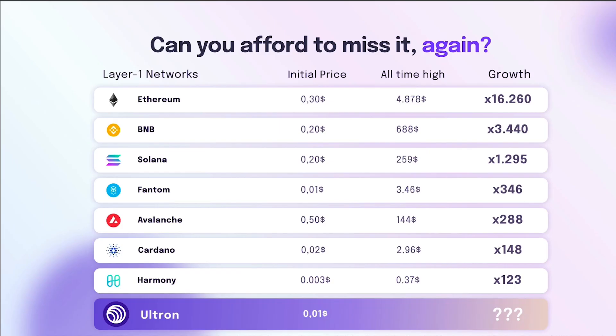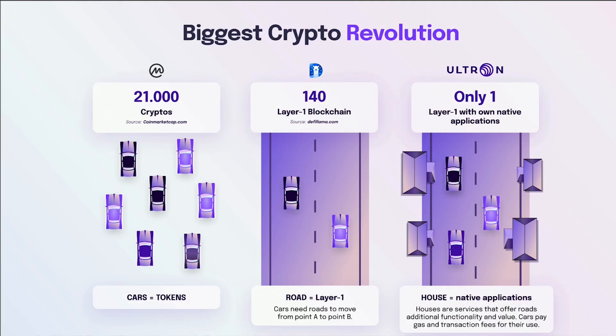These cryptocurrencies on the left have their own blockchain and layer one networks. For example, Ethereum started at $0.30 and the all-time high was $4,878. BNB went from $0.20 to $688 — an incredible growth. Now we have Ultron with an initial price of $0.01. How far can we go with this cryptocurrency? This is a very good way to explain why Ultron is solving some problems.